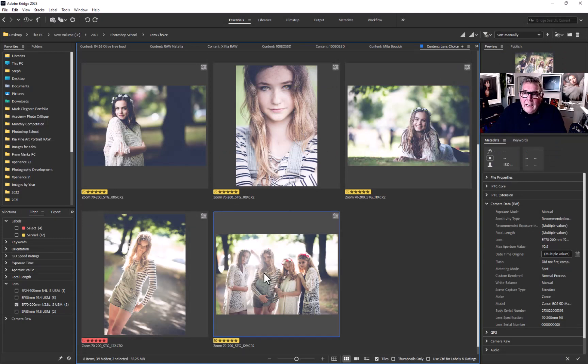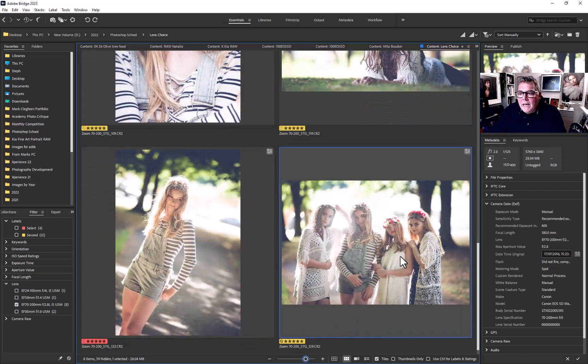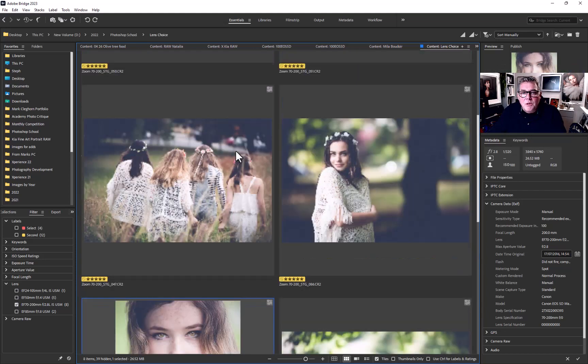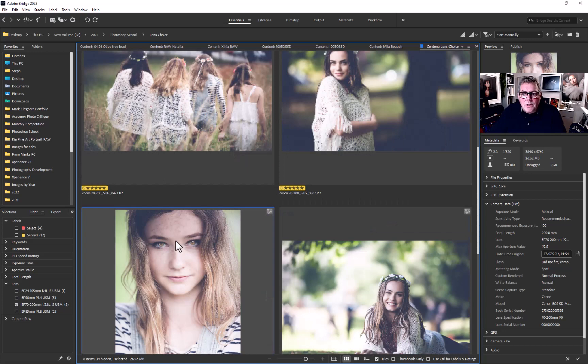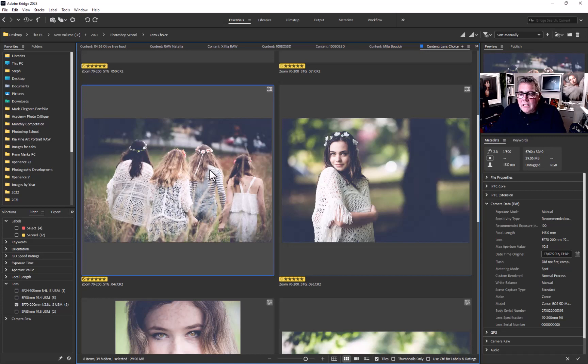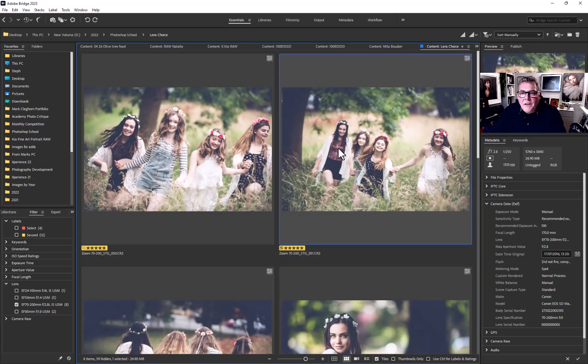Looking here at how the 70-200 lens is being used: this image is at 180mm, this one at 135, this one at 180, this one at 200, this one at 200 again, this one at 145, now at 170, and at 150mm. You can see that zoom lens being used at many different focal lengths, zooming in and out throughout the shoot.